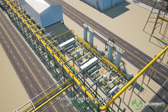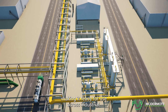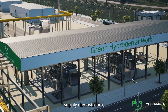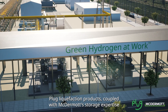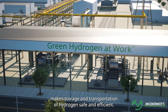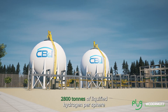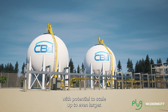Hydrogen leaves the dryers at 99.999% purity, making it ready for use across industrial, mobility, power and heating applications. For reliable energy storage and to guarantee uninterrupted hydrogen supply downstream, the plant includes the option to produce liquefied hydrogen. Plug liquefaction products coupled with McDermott's storage expertise make storage and transportation of hydrogen safe and efficient. McDermott's CB&I hydrogen spheres can store over 2,800 tons of liquefied hydrogen per sphere at current design capacities, with potential to scale up to even larger.